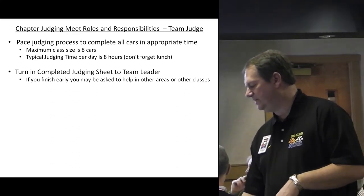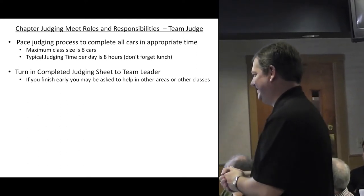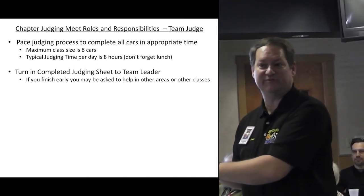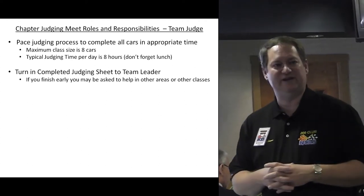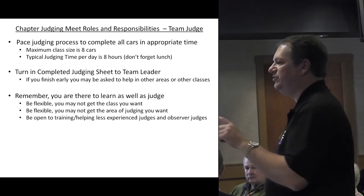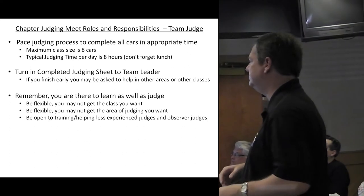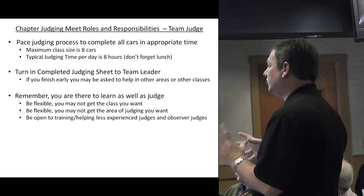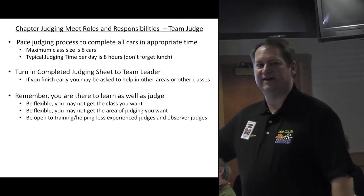Turn in your completed judging sheet to the team leader when you're done. If you finish early, stick around — chances are you'll be tapped on the shoulder to help with another car because there aren't enough people. Most everybody's been willing to accommodate. Even if you don't know that particular area, it's good to stay. Remember, you're not only there to judge but also to learn. Be flexible — you may not get the year or class that you want, and you may not get the judging area you want.